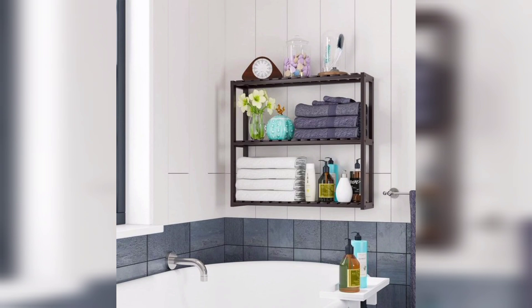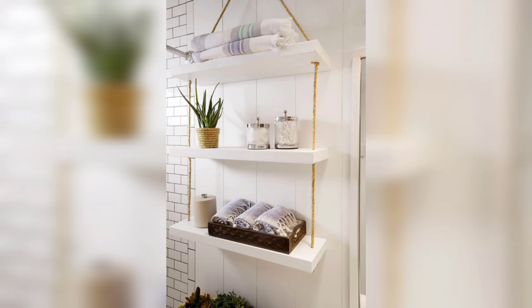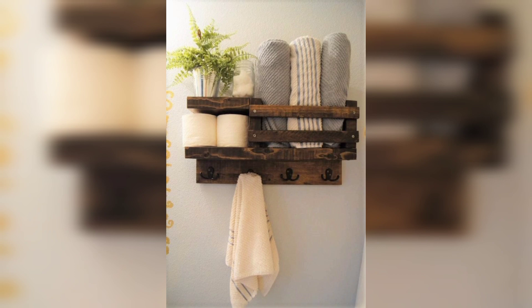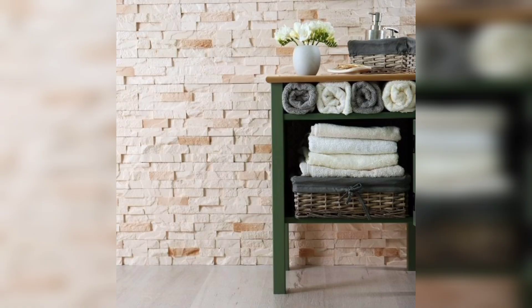Next, let's talk about towel shelves. Towel shelves are a great way to keep your towels organized and easily accessible. They can also be used to add a decorative element to your bathroom. When choosing towel shelves, consider the size and style of your towels. If you have large towels, choose shelves that are wider and can accommodate them.